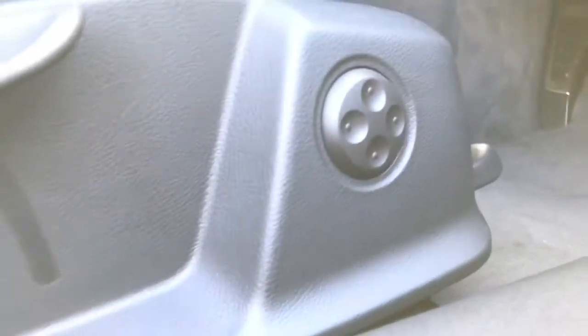The front sport seats are finished in the leather and Alcantara mix and the seats feature the four way lumbar support.